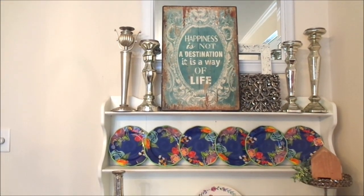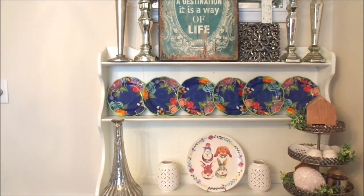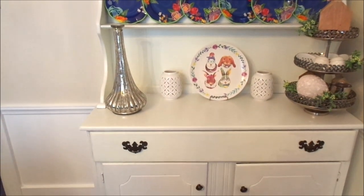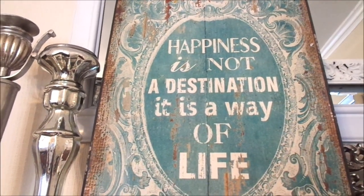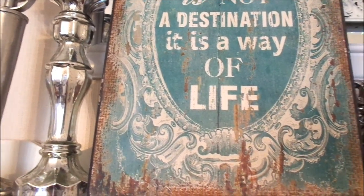Now we're going to get into the tour and I'm going to show you how everything came together. It looks beautiful. This has got to be my favorite, favorite room in the entire house and I just love the way it turned out. So enjoy!